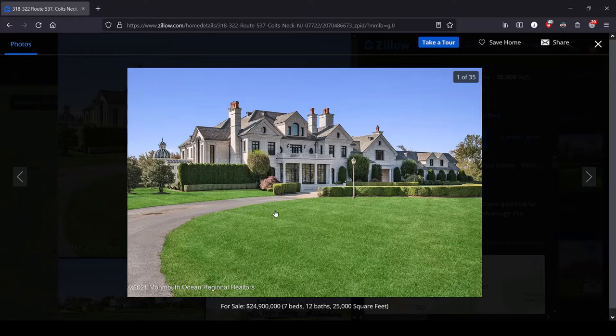We can see right off the bat that it is going for kind of a neo-colonial look. We've got a lot of columns, a lot of these stone-fenced balconies. Look at the size of those columns on this thing — it's trying to look like a university or a public building from some angles. We've got a dome over here. That's a lot.